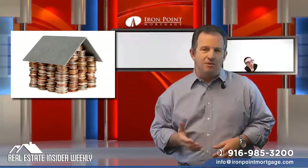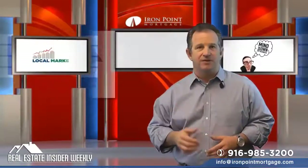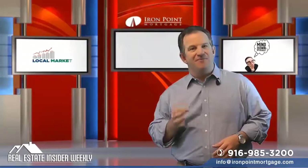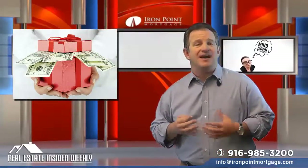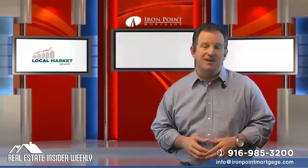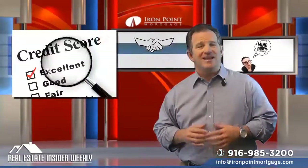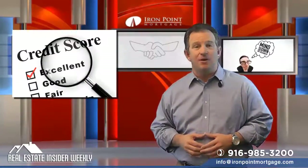Number two: rental income can be used even if you don't have two-year landlord experience. Number three: investors are not allowed to use gift funds. They have to come from your own account, sourced for the last two months. Please see our video on sourcing of funds. Number four: credit score. You need at least a 620 FICO score. A 720 is going to give you better pricing.